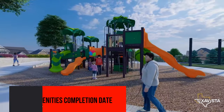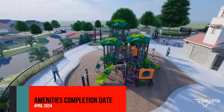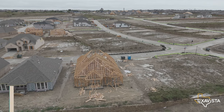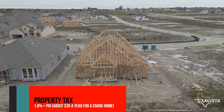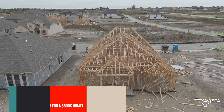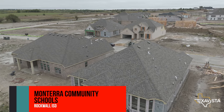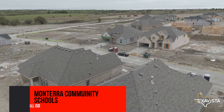The amenities — the pool and playgrounds — are slated to be finished by April 2024. Your property tax in Fate will be 1.8%. They do not have a MUD but they do have a PID, which is fixed; on a $500,000 home that'll be about $2,000 a year. Being in this neighborhood, your children will be in Rockwall ISD, which has very, very good schools — our kids go there and they love it.